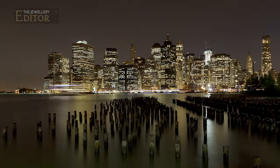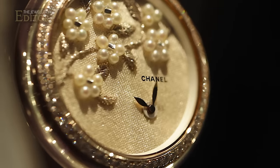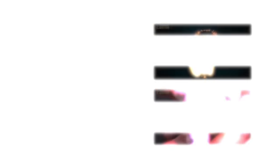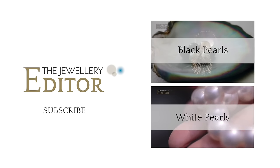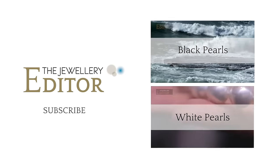With pearls so popular in jewelry, I suspect that this is only just the beginning of what watchmakers are capable of doing with the beautiful pearl. If you want to know all that's happening in the world of jewelry and watches, visit my website at thejewelleryeditor.com.